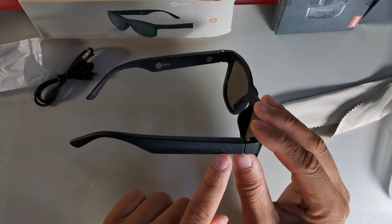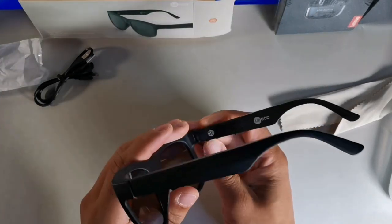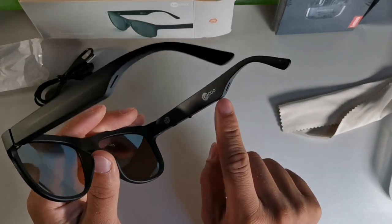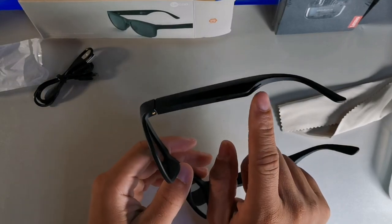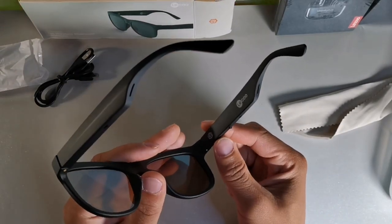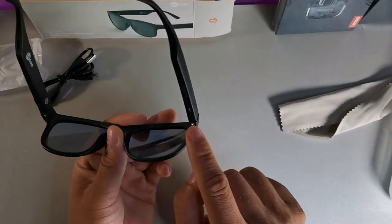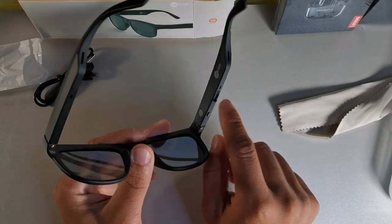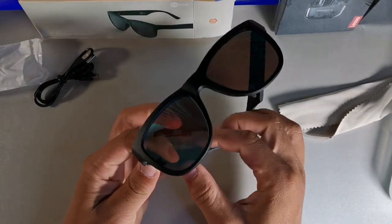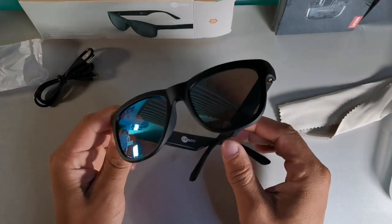It has a 'T' logo at the bottom and 'Leeko' branded inside the glasses. Looking at the frame, you can see where the music would come out — two spots on the bottom. There's a touch button and what looks like a physical button, and this spot right here is where you plug in the charging cable to get them fully charged in about an hour and a half.